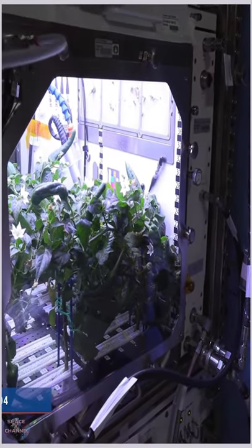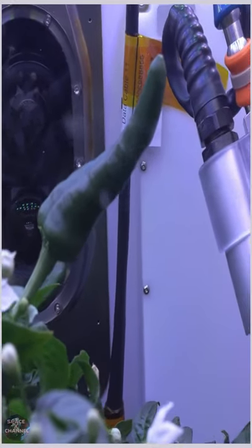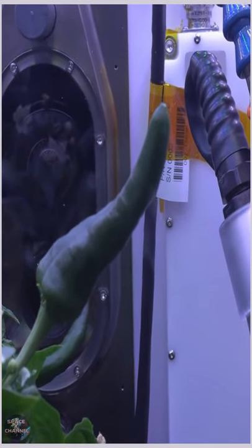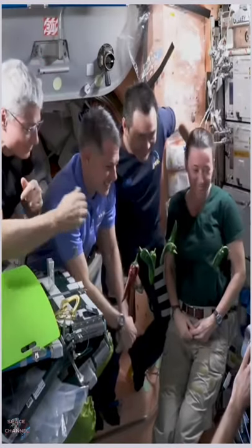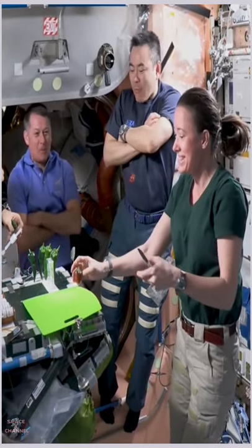We are growing some chili peppers in the plant habitat here in the Japanese experiment module. It's one of the more complicated things that have been grown in space, and so they do take a little longer to come to fruition. We're really hoping that we get to try some peppers before the end of our mission.